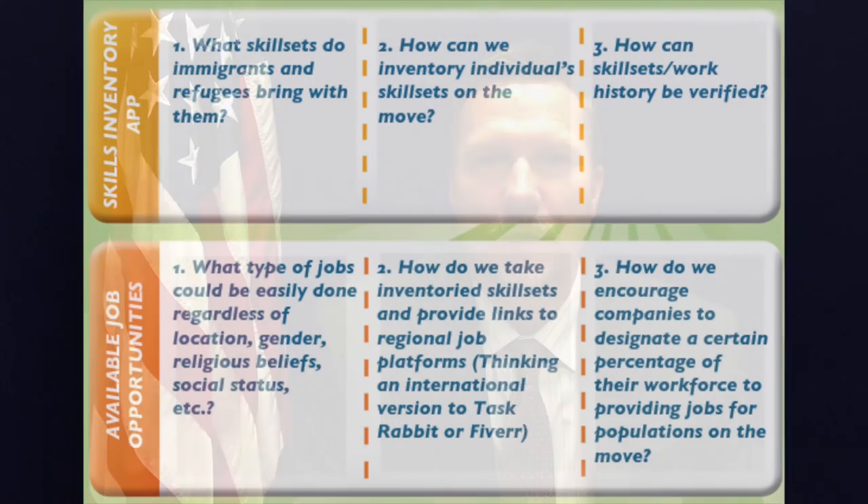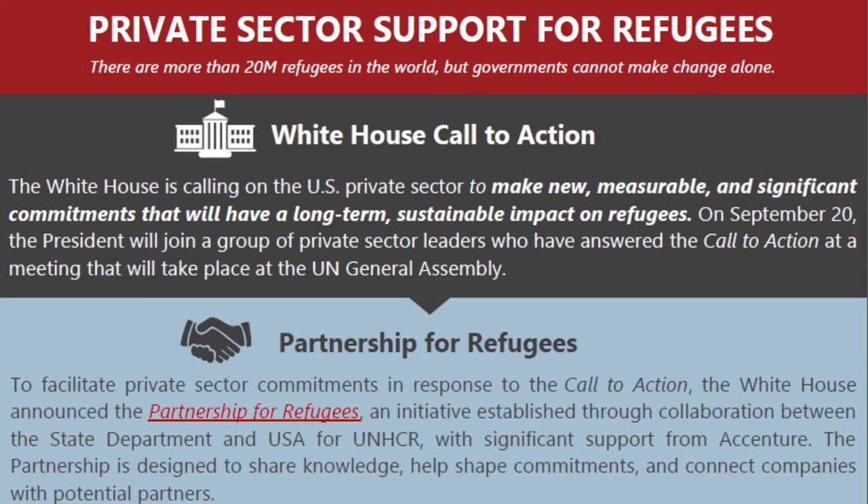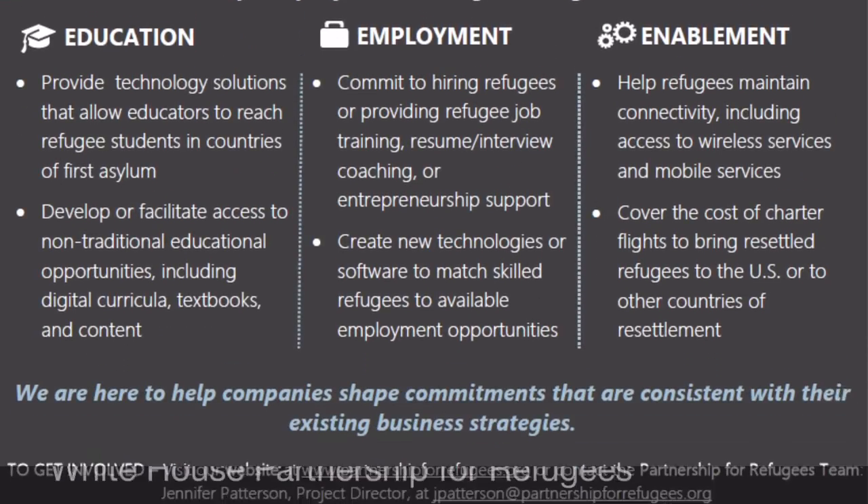Our hope is that we can work with Stanford and your group to develop a similar app focusing on skill sets and job integration. We've outlined the following areas as a start, but are completely open to changes based on your research and requirements gathering. We've also been in contact with individuals working on the White House Partnership for Refugees project, and we think there is a natural fit with the employment and integration objectives between what we are trying to accomplish with you and what they are trying to accomplish.